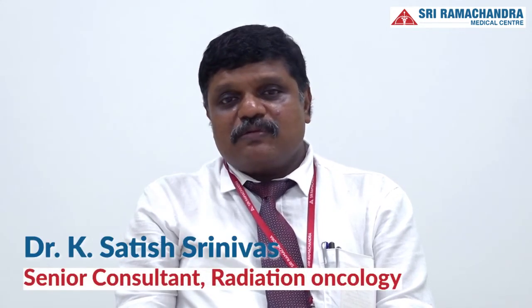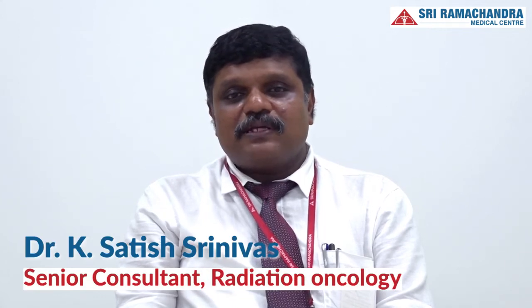Today cancer ranks among the top five global health concerns which the world is facing. India contributes nearly one and a half million new cancer patients every year. Ignorance of the symptoms of early disease coupled with lack of screening facilities lead to a delayed diagnosis in most patients. Most of the patients present with locally advanced cancer and need more than one modality of treatment to control the disease.